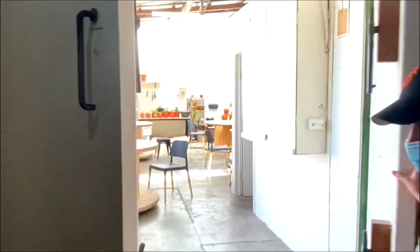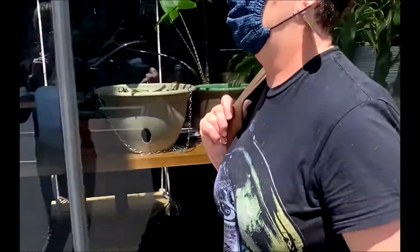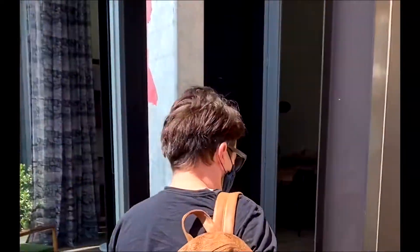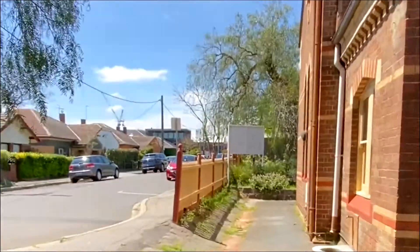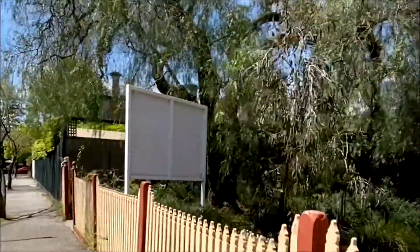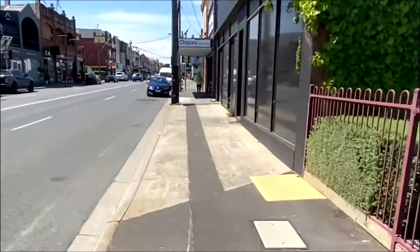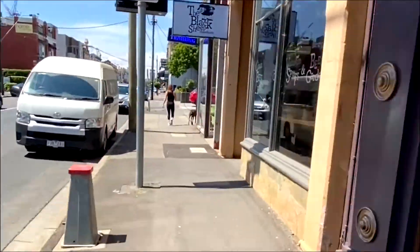Welcome to Aspect Adult Community Services, Hawthorne. You may notice that things look a little different, a major one being that we have moved to a different location. Located 150 metres away from the Swell Centre, or a three-minute walk, you will find our new site. It's called the Black Sheep.